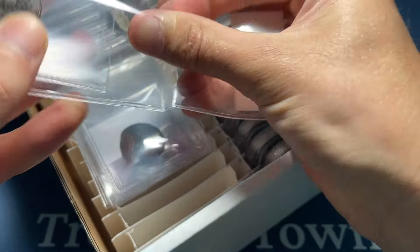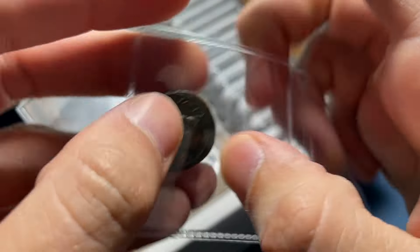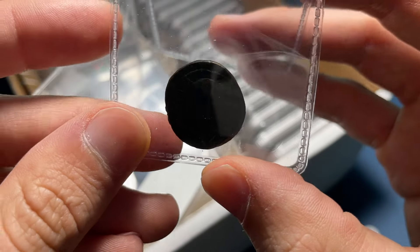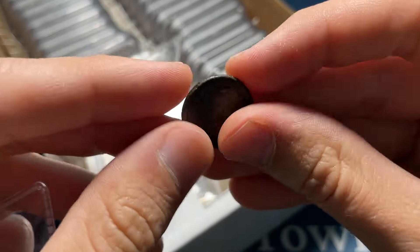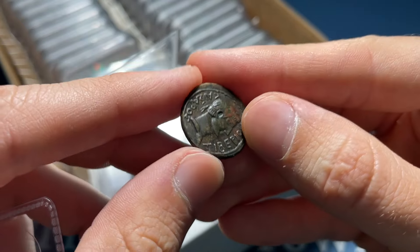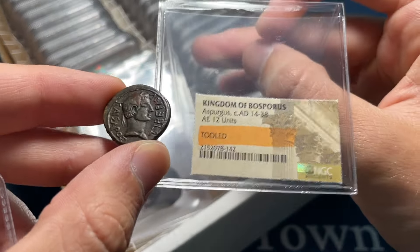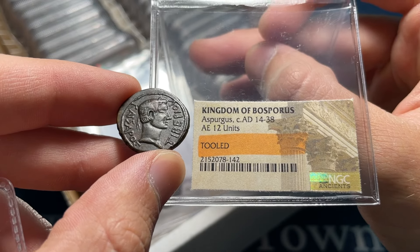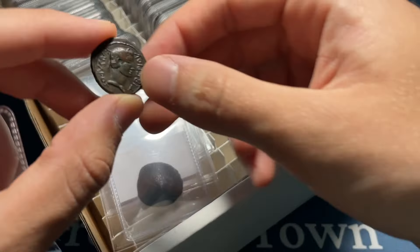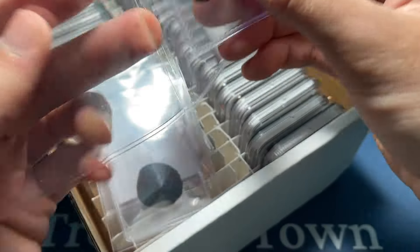This one is Cimmerian Bosporus. I was aware that it could be smoothed, but I'm curious to see if they'd say it's fake or smooth. Looking for evidence of casting marks — I don't see anything immediate, but it has certainly been tooled. Someone went in and improved the devices, and that renders it ineligible for encapsulation. Good to know.